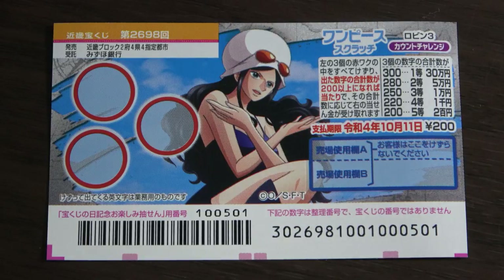Values adding up to 220 will give you the fourth prize, 1,000 yen. Values adding up to 250 will give you the third prize, 10,000 yen. Values adding up to 280 will give you the second prize, 50,000 yen.